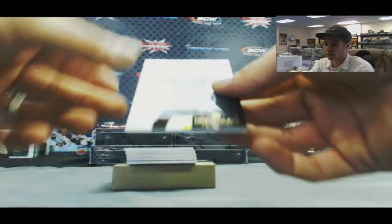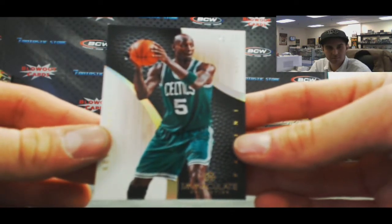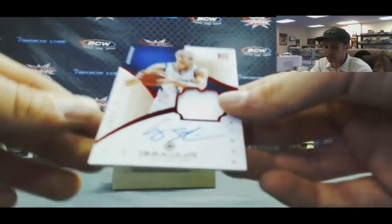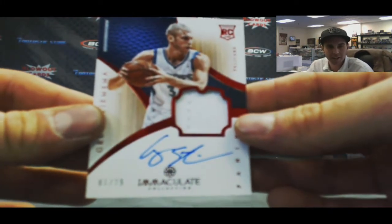Alright, we've got a Kevin Garnett, 21 of 25, base. And then we've got a Greg Stitzma, Chinese red variation, 1 of 25, one-color patch auto.